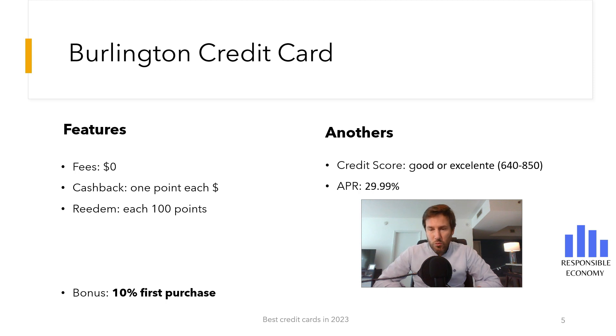To get this credit card you need a good or excellent credit score. Obviously, you must reside in the United States and have a social security number. If you pay at the end of the month, you will not have to pay interest.